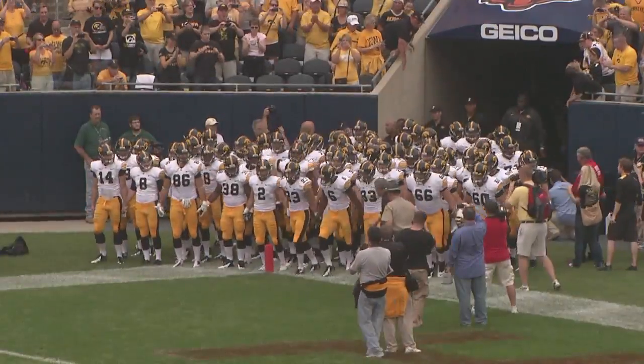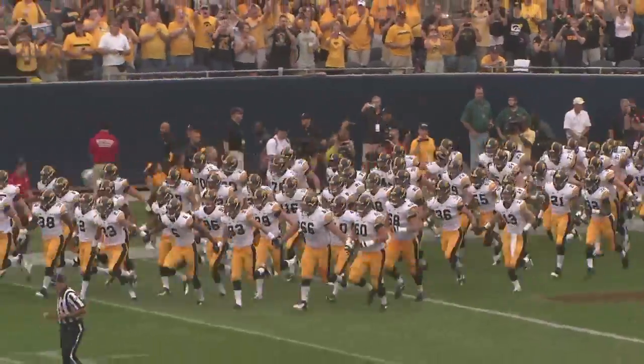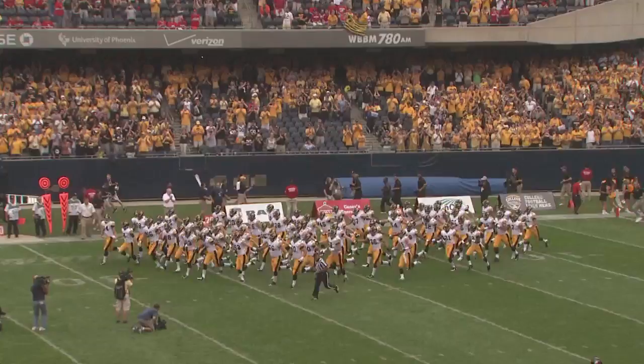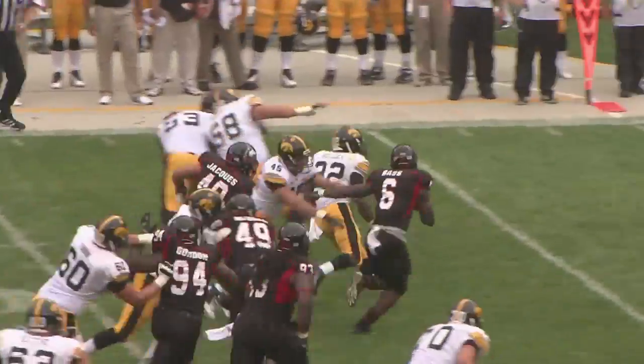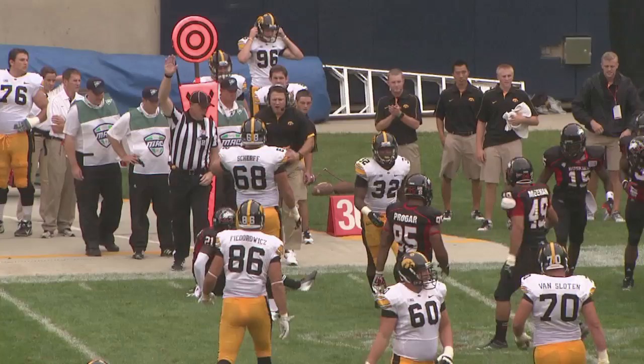It's five years to the day that the Hawks were last here defeating Northern Illinois, and here they come. Standard I formation, single receivers either way. Bullock sweeps the left side, turns it upfield. He's got the first down, and about maybe 11 total.